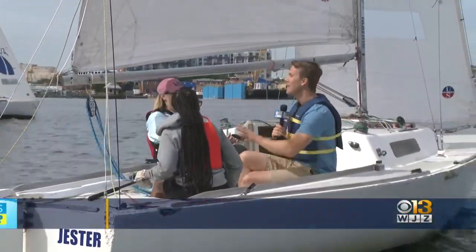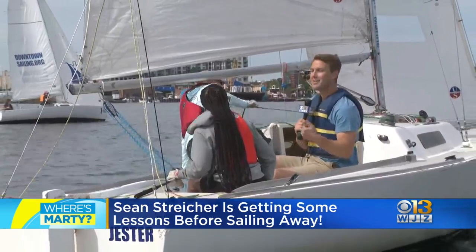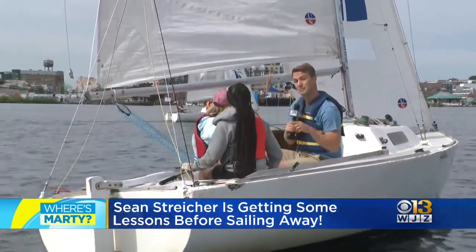I thought I was going to fall in. They told me that I was in no danger. They're true pros out here. They had me — look, the boat heels, all right? That's a normal thing when it comes to sailing, and that is something that I learned today.